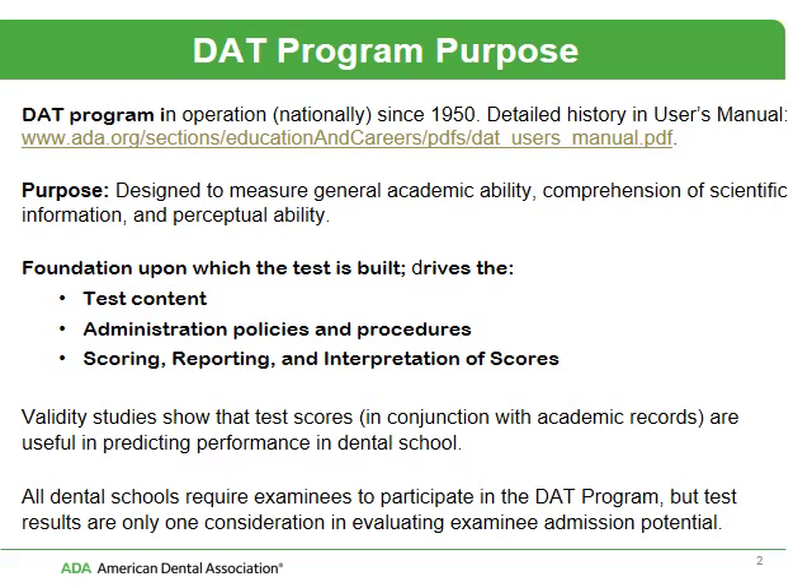The test content, the administration policies and procedures, scoring, reporting, and the interpretation of scores are what the tests are built upon. Our validity studies confirm that the test scores, in conjunction with your academic records, are useful predictors of performance in dental school. All the dental schools do require examinees to participate in the DAT program, but the test results are only one consideration in evaluating examinee potential.